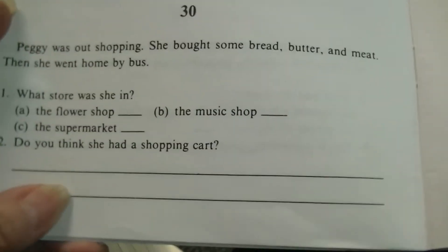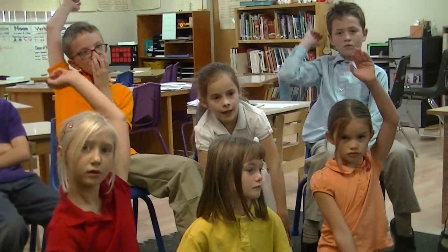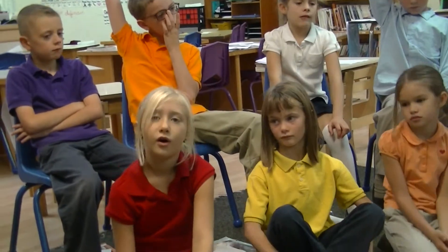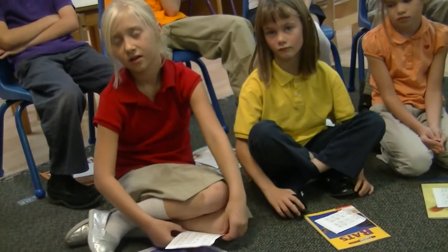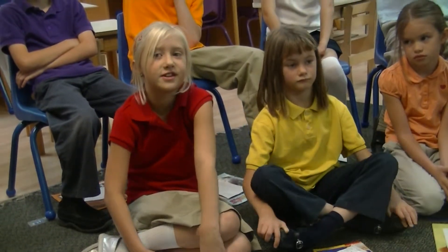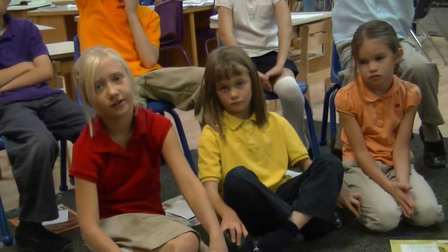Okay, here's our last question. Do you think she had a shopping cart? Skyla: No. Why would you think no? Does she just hold these items in her arms? Because there are only three things. You would usually not need a shopping cart with only three things.